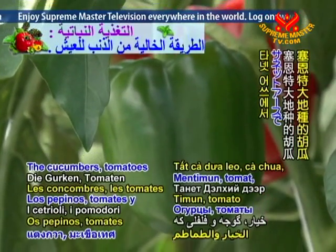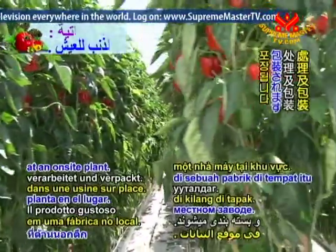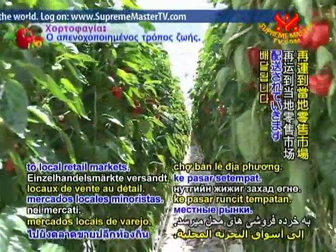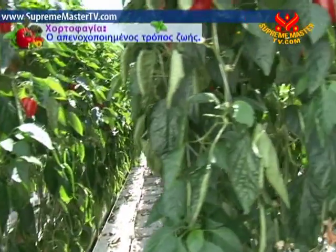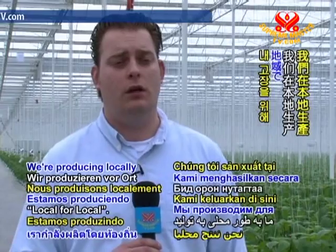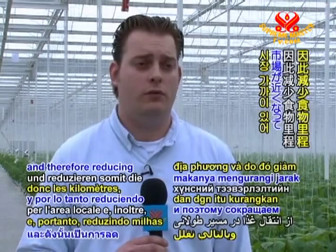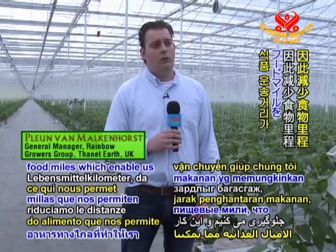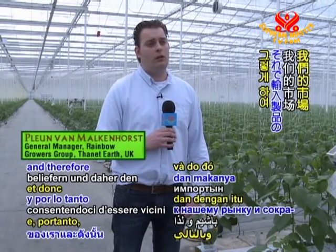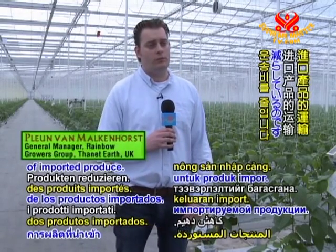The cucumbers, tomatoes and peppers raised at Thanet Earth are all processed and packaged at an on-site plant, then shipped to local retail markets. The main aim here is the initiative Local for Local — producing locally for the local area, thereby reducing food miles, staying close to the market, and reducing transportation of imported produce.